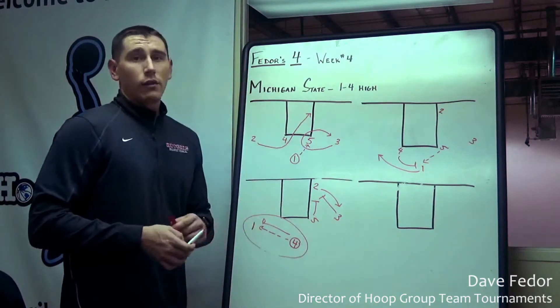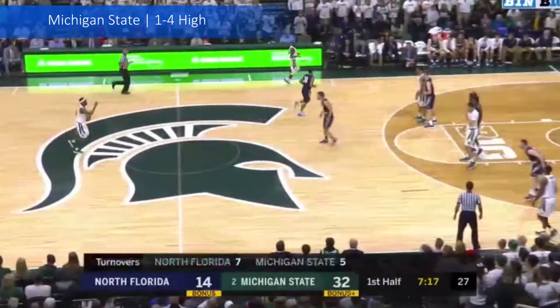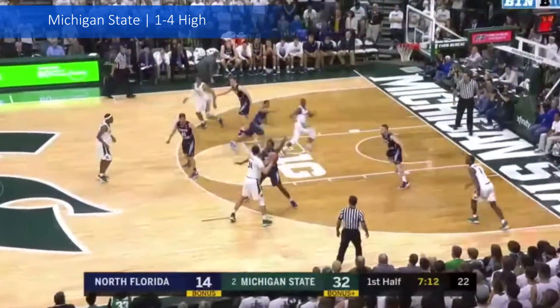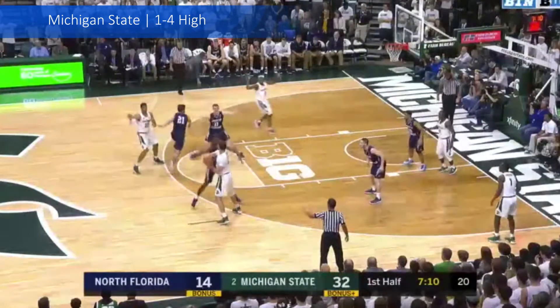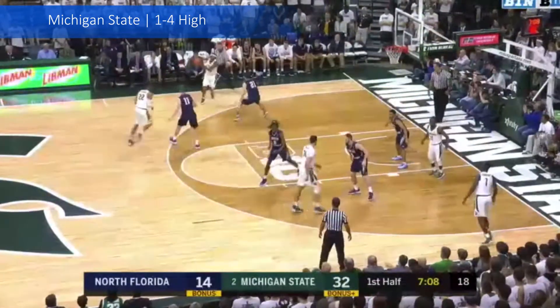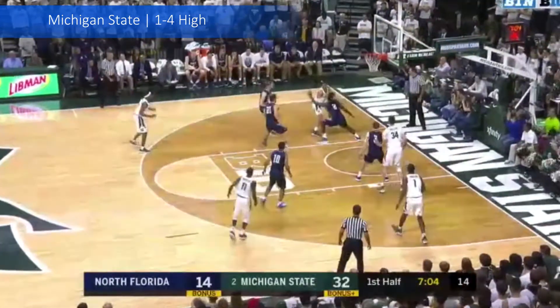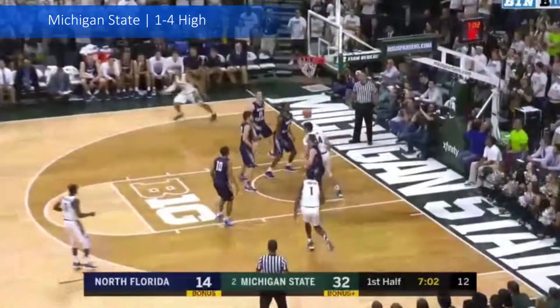We can go ahead and take a look at the clip. This is going to be a tough stretch to open the season for a very young North Florida team. Their 12-man roster consists of 4 freshmen and 6 sophomores. They open up here at Michigan State.